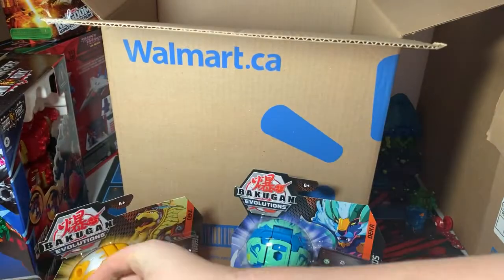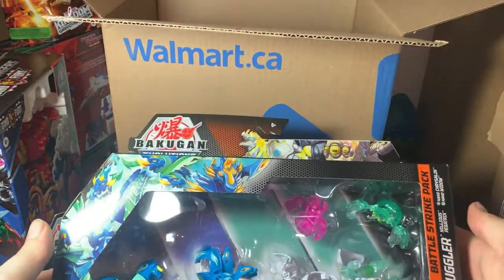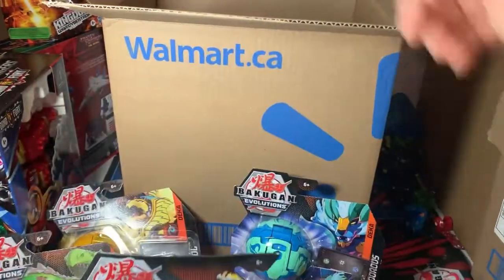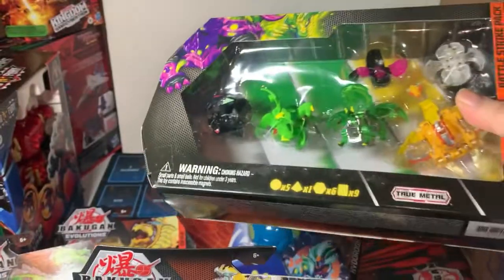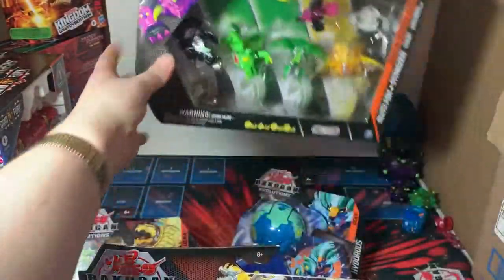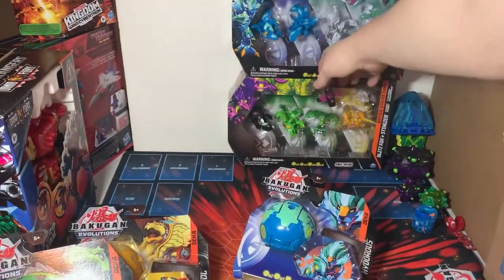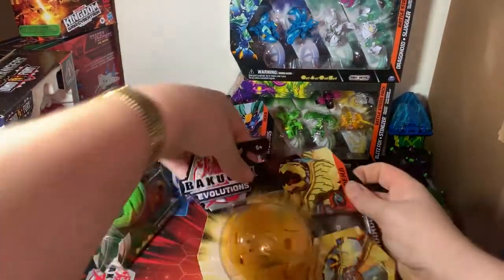They also had these Battle Strike Packs up as well, so I got two. That's all in the box, so I can get rid of that for now. So yeah, I got these two Battle Strike Packs and then the three new Dekas.